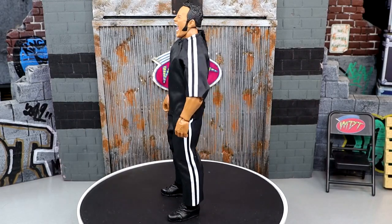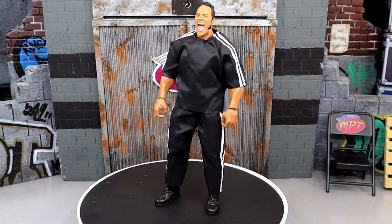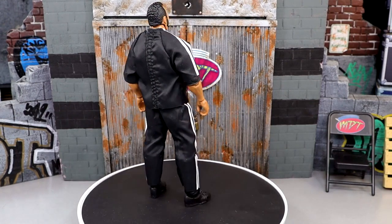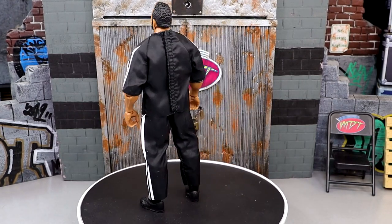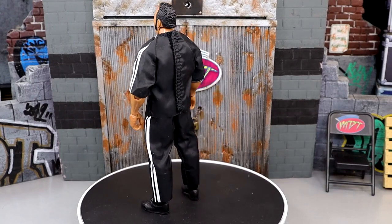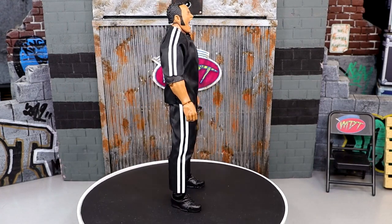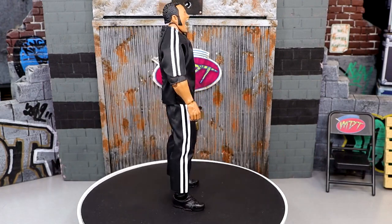Coming in at number 2 is the Target Exclusive Legends Ultimate Edition Rock figure — a figure I've been picking up, and I've actually seen these on clearance, which makes me sick because it's so good. Great head sculpts, pretty much an upgrade of his first Ultimate Edition. It's his heel run in the track suit — take that off and you've got the blue gear underneath with butterfly joints, great body proportions, signature hands, and great head sculpts. It really encapsulates the character.